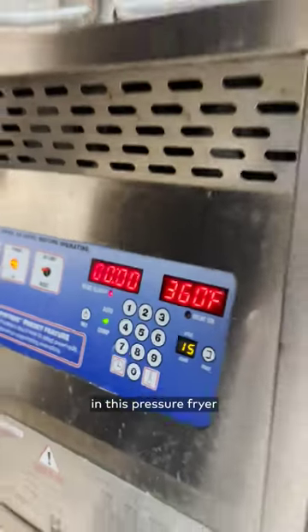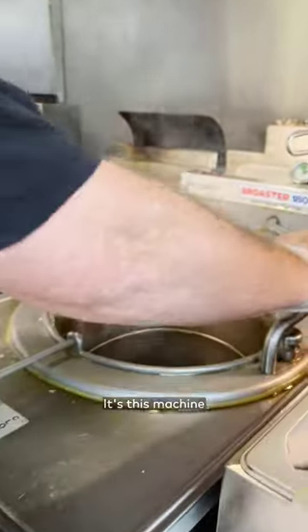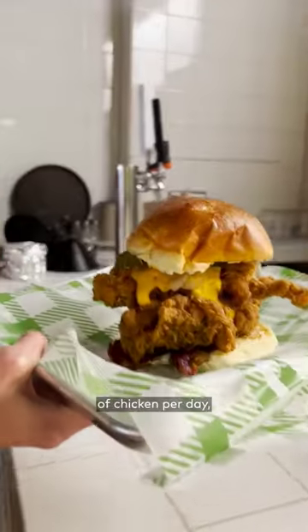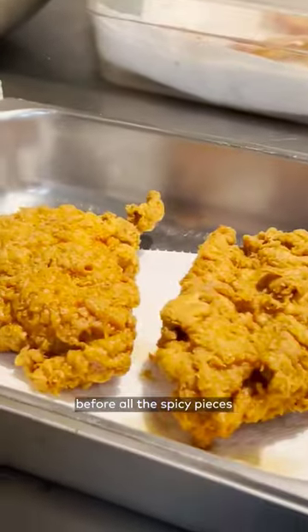Made to order, the chicken is cooked in this pressure fryer in only 12 minutes. It's this machine that keeps the chicken hot and juicy. But the shop only sells a certain amount of chicken per day, so be sure to get there early before all the spicy pieces sell out.